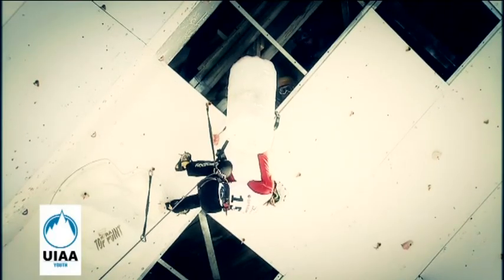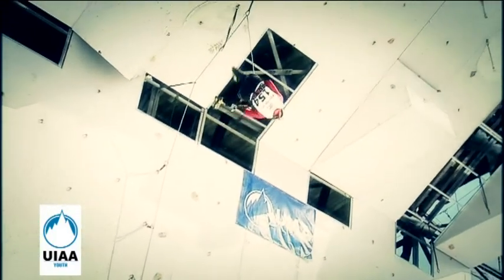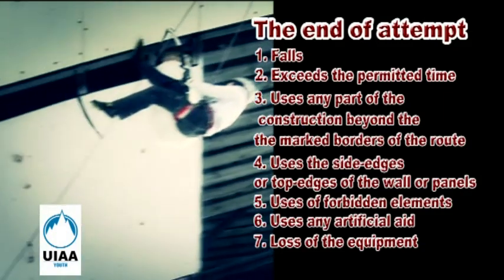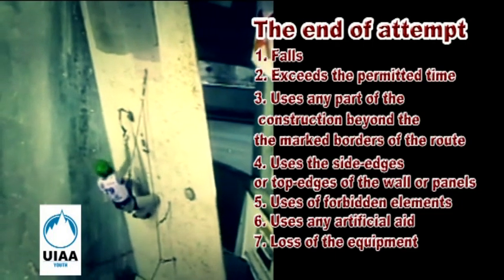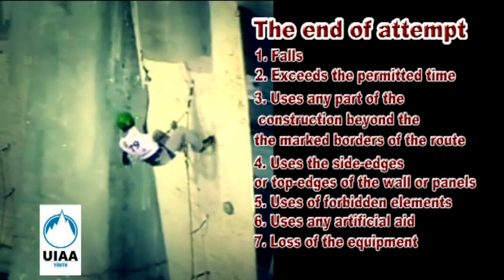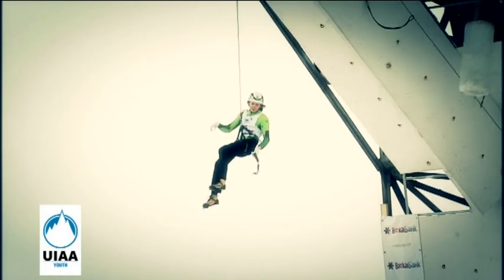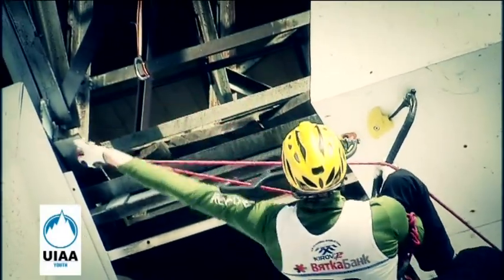A climbing attempt is terminated if: 1. Competitor falls and weights the rope or touches the ground. 2. Time is expired. 3. Equipment is dropped or lost. 4. Climbing out of boundaries — boundaries shall be clearly marked. 5. Using the very edge of the climbing construction. 6. Using assistance from outside before or during the attempt. 7. Using elements of the climbing structure that are prohibited. All protection points must be clipped in order of succession. 8. One cannot pass a protection point, then clip a further protection point, then return and retro-clip the unclipped protection point.